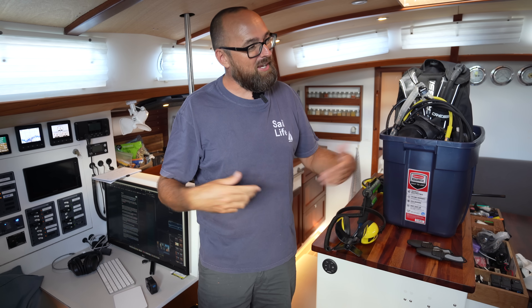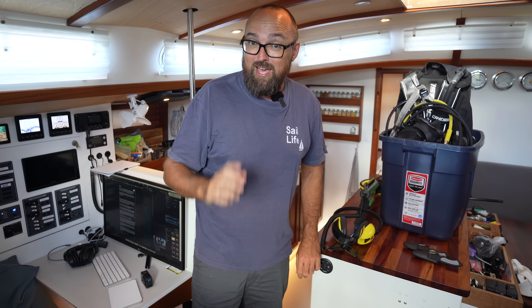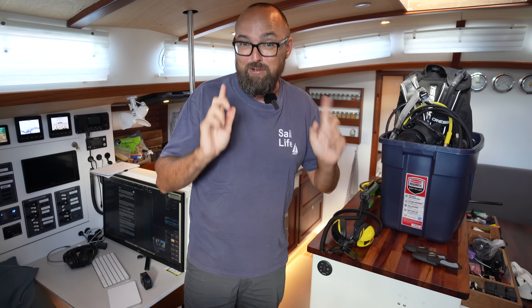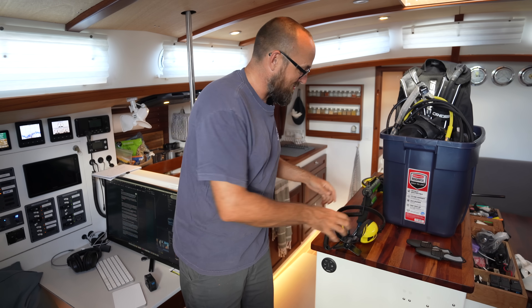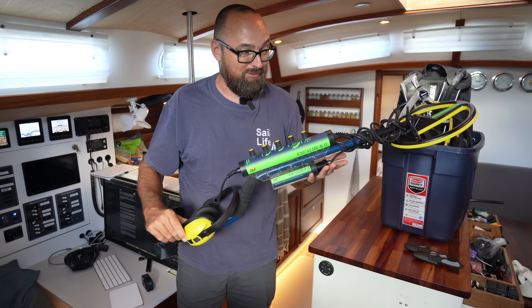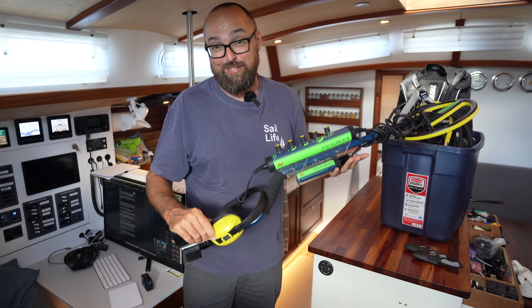Hi guys! Welcome back aboard good old Athena. Apparently, the anchorage we're in right now used to be frequented by pirates and I just so happen to have a brand new underwater metal detector on the boat. So who wants to come treasure hunting?